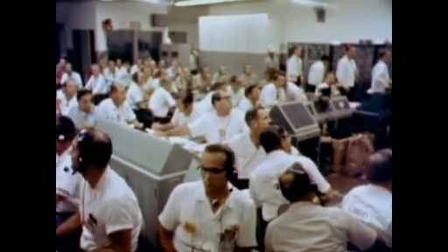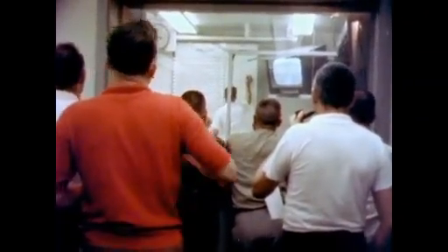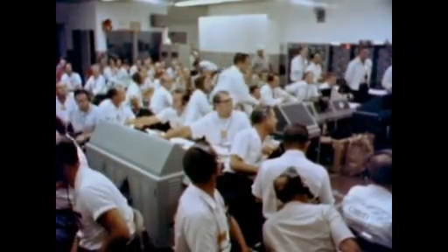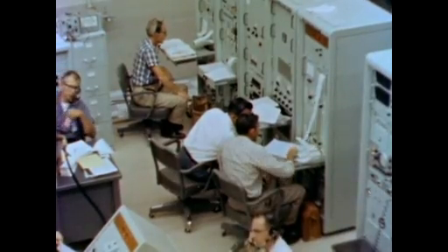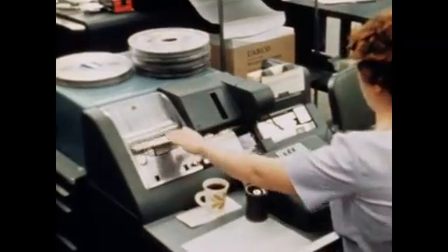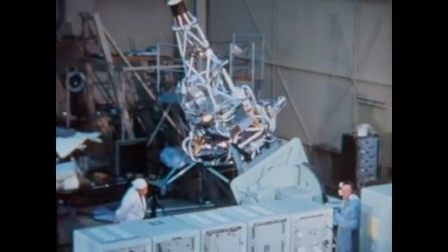Mariner was only seconds away from separating from the errant rocket when the range safety officer had no choice but to give the destruct command. Analysis showed that the cause of the rocket failure was a software error. A single misplaced symbol of code had resulted in the loss of the first U.S. spacecraft destined for another planet.